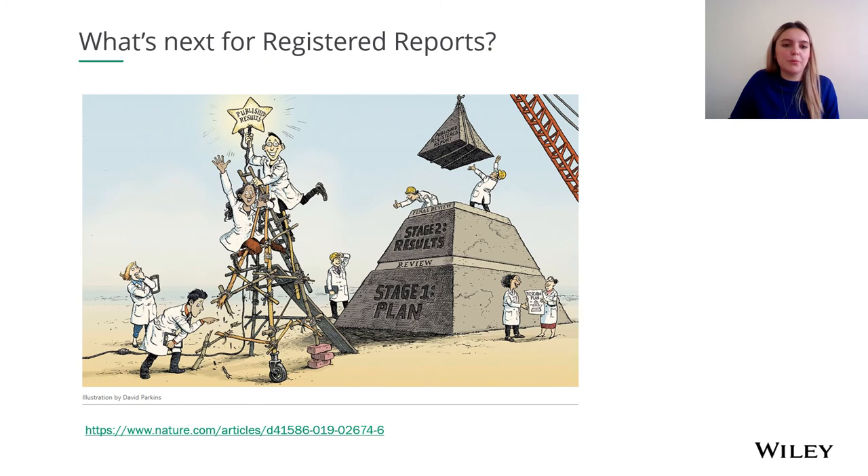So what's next for registered reports? On this slide is a link to a Nature article written by Chris Chambers, who pioneered registered reports. This article has more information about the creation of registered reports and speaks to their growth and funder involvement. Other future developments might include more journals encouraging registered reports as an article type, the possibility of integrating registered reports with tools like CodeOcean to link data analysis and protocol together, and extending peer review back towards the research grants — which could get your funding confirmed and an acceptance in principle at the same time.